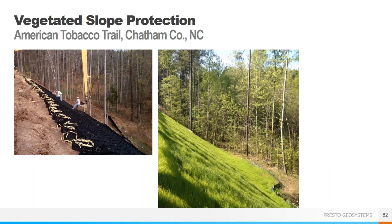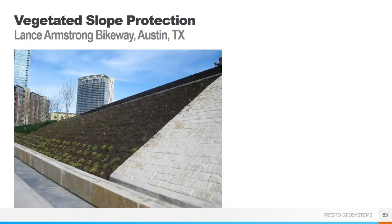Now we'll take a quick look at a couple of slope protection projects associated with trails. The American Tobacco Trail is a 20-mile rails-to-trails project running from Durham County to Chatham County in North Carolina. The slope had to be reconstructed after it was excavated in conjunction with the replacement of a culvert. After the culvert was replaced, the slope was regraded to its original 1.3-to-1 slope angle and needed to be revegetated, making the GeoWeb slope protection system the perfect solution. Another great example is the Lance Armstrong Bikeway in downtown Austin, where they transitioned from the bridge abutment into a topsoil-filled GeoWeb with vegetation for a much more natural aesthetic.